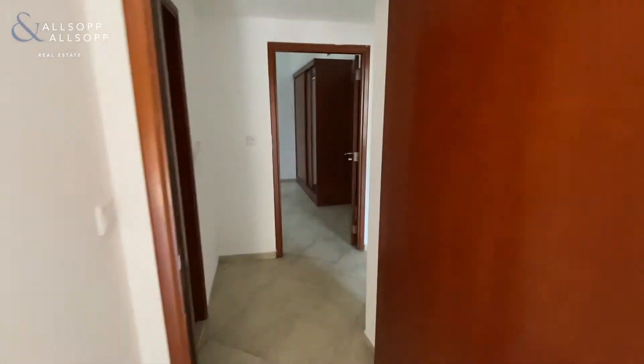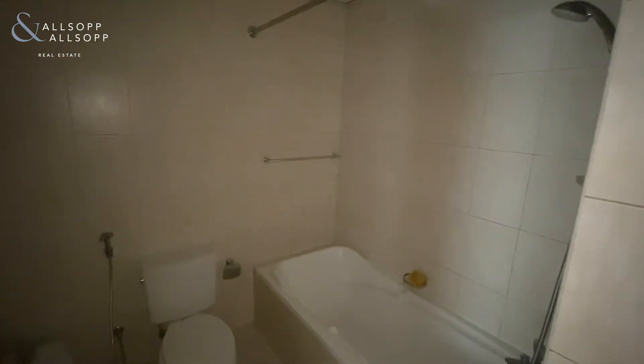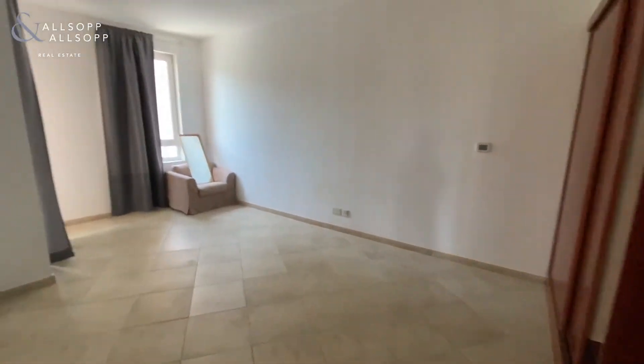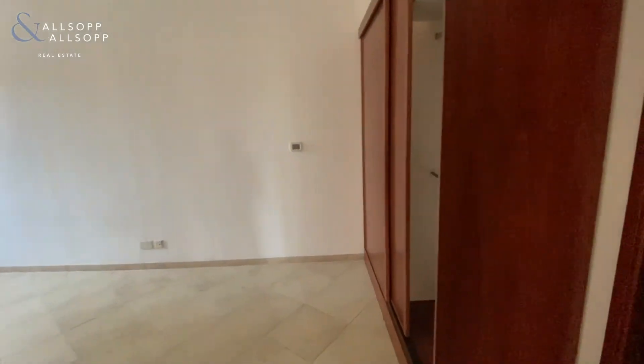As you come back into the hallway on your left you have the family bathroom with an over-the-bath shower. And then through you come to the master bedroom, again with built-in storage.